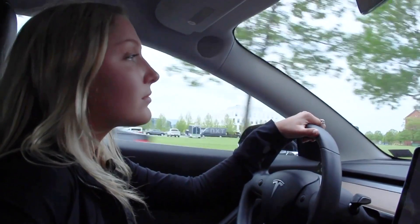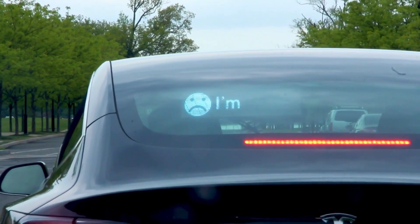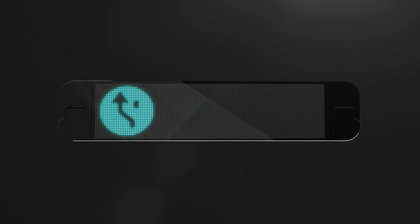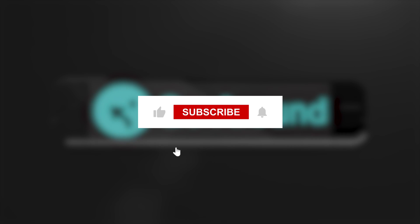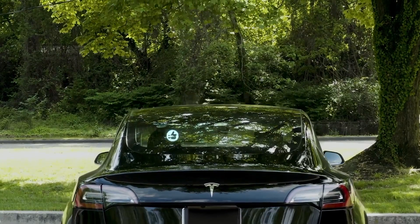Before we wrap up, which of these 15 coolest gadgets for men caught your attention the most? Are you ready to upgrade your tech game? Comment below and let us know your thoughts. Don't forget to like, share, and subscribe for more awesome gadget recommendations. Stay tuned for our next video packed with exciting tech innovations.